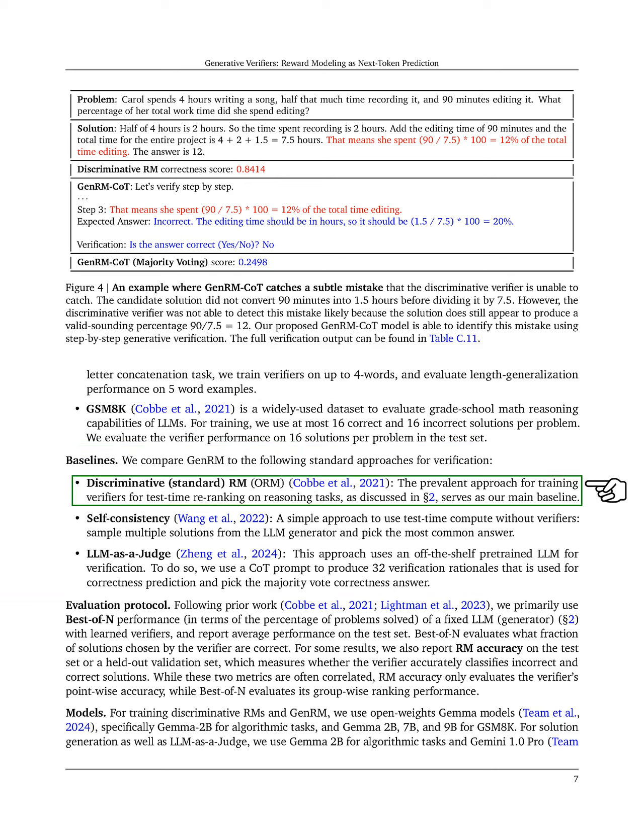For our comparisons, we evaluate GenRM against standard verification methods, including discriminative ERM, which is the common approach for training verifiers, self-consistency, where we sample multiple solutions and choose the most frequent one, and LLM as a judge, which uses a pre-trained model to verify answers based on generated rationales.